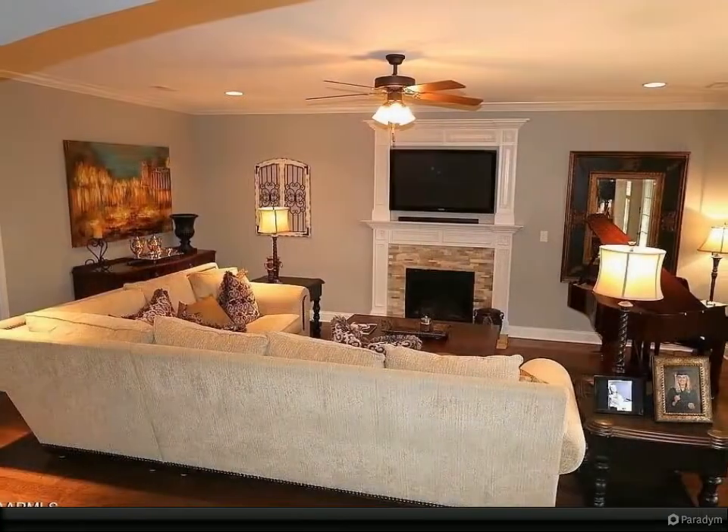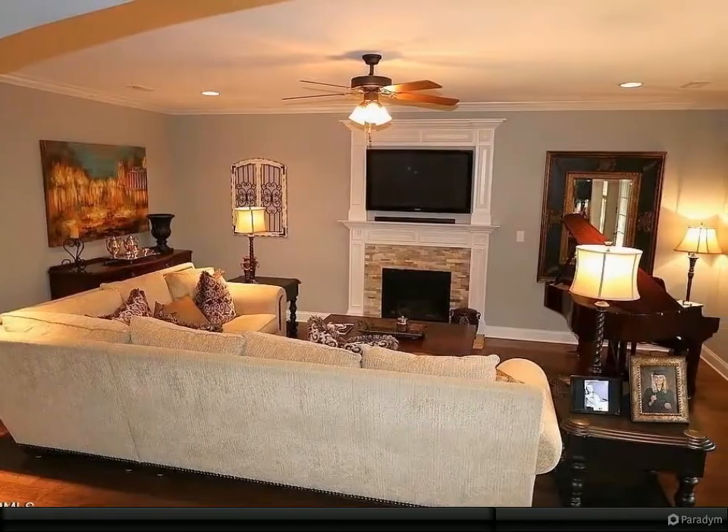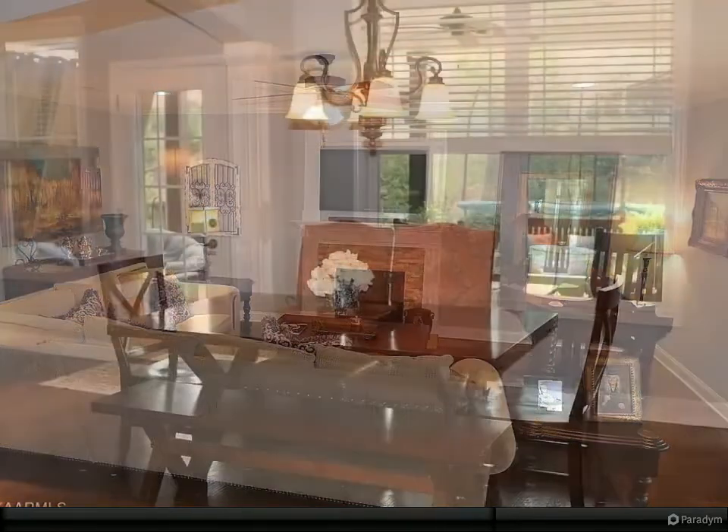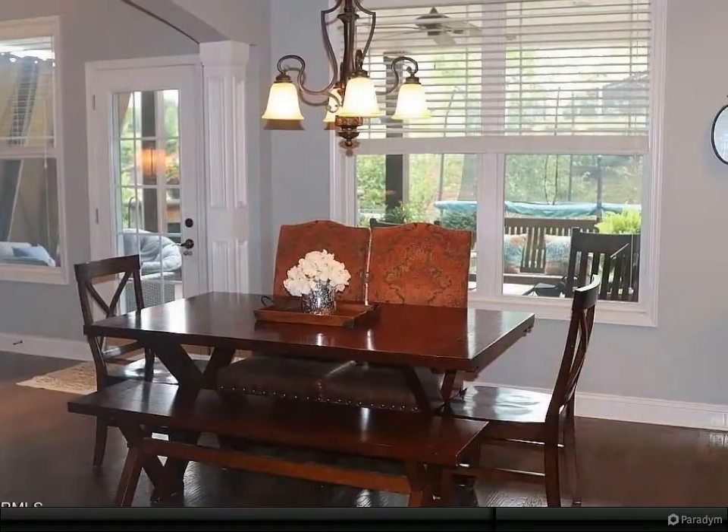The office/dining room features coffered ceilings and wainscoting. The living room opens to the backyard, revealing an outdoor sanctuary with a large stained-textured patio enclosed with privacy curtains.